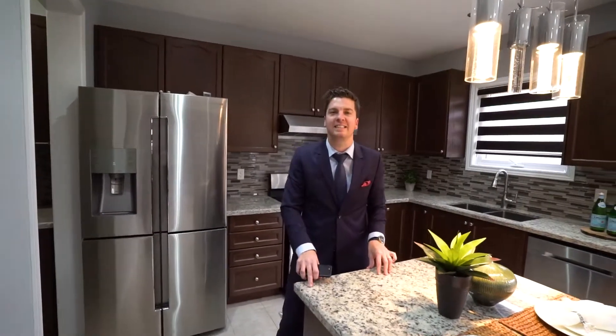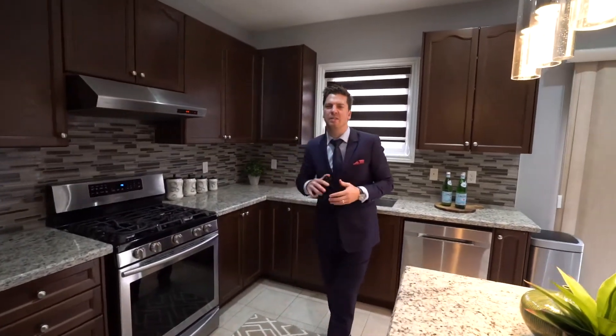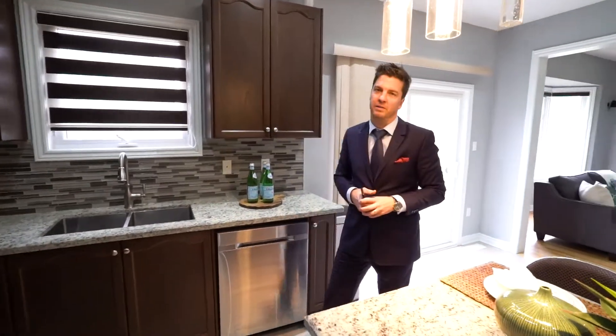This is our brand new listing located at 816 Redwood Drive in the beautiful North Oshawa. Check out this absolutely stunning kitchen — granite counters, glass backsplash, stainless steel appliances, and a dream walk-in butler's pantry.